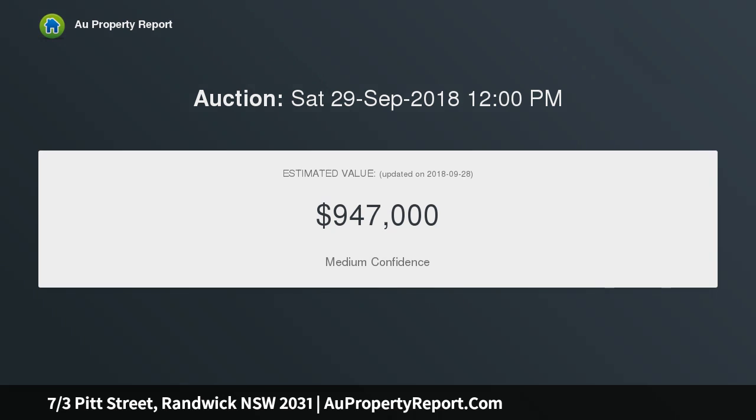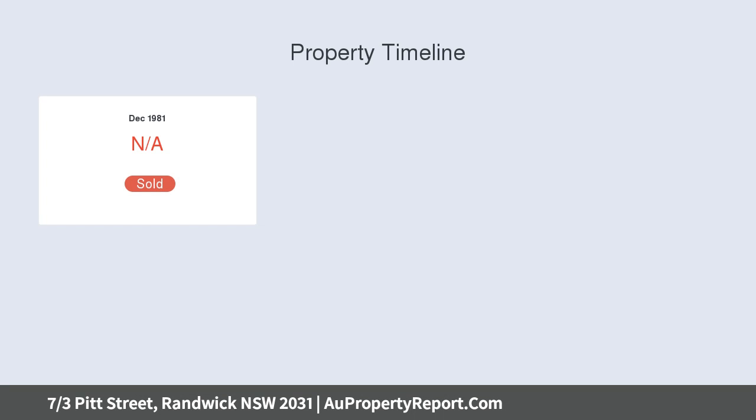Open plan layout with living and dining framed by picture windows. Glass doors extend out to a balcony embraced by leafy surrounds.